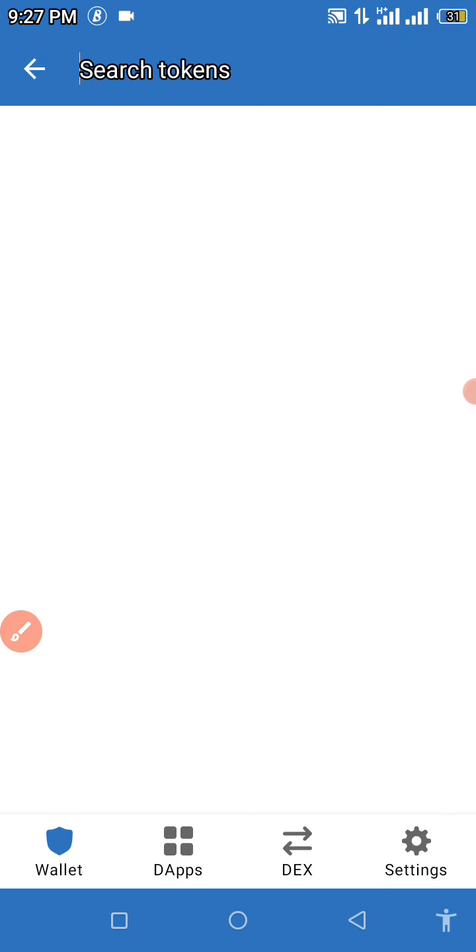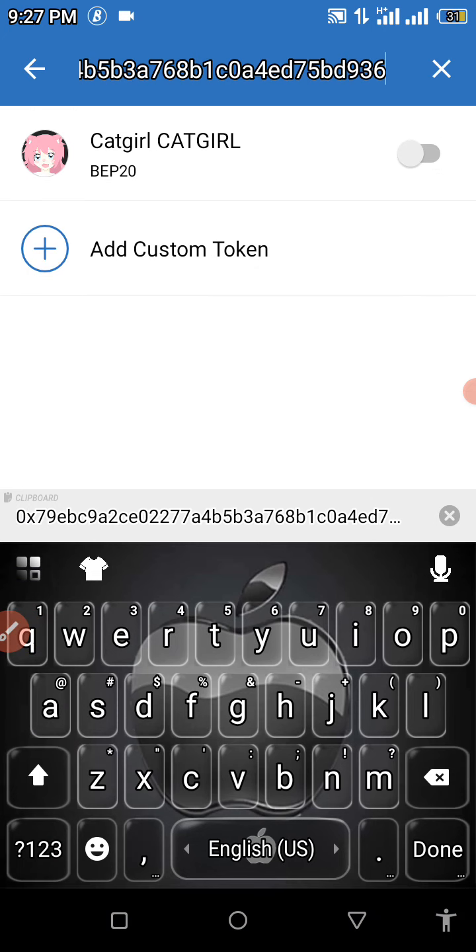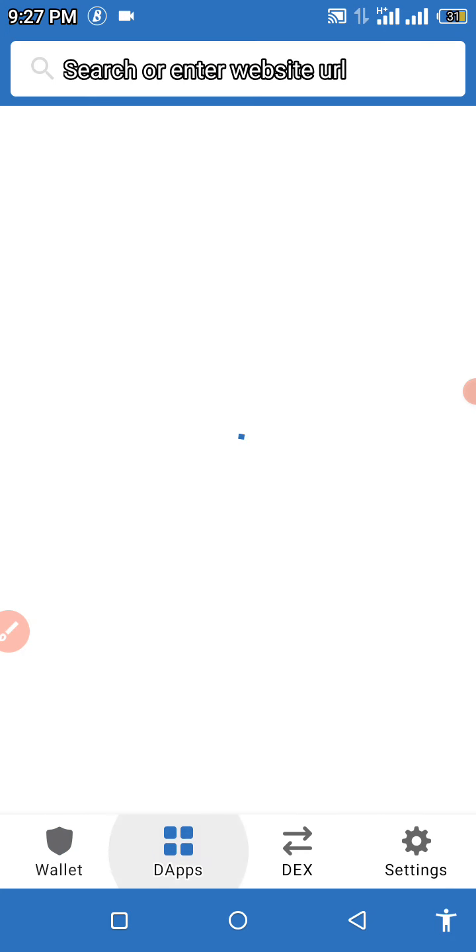Once you click it open, you can see 'Search Tokens' right there. When you see 'Search Tokens,' you're going to paste your contract address. You can see the Catgirl — that's the BEP-20 right there. You're going to turn that on, click your back button, then click on DApps.